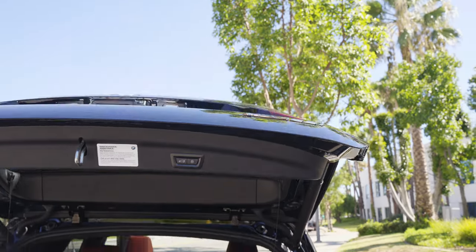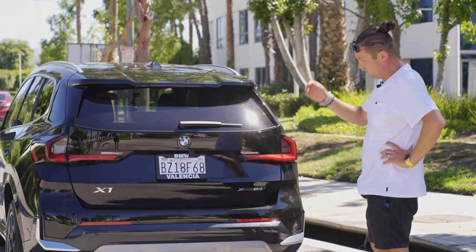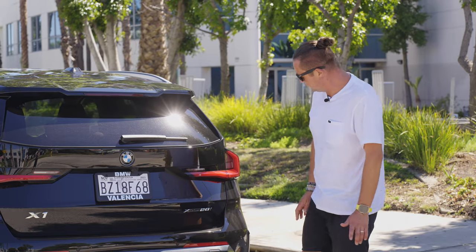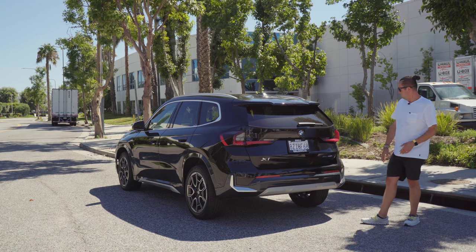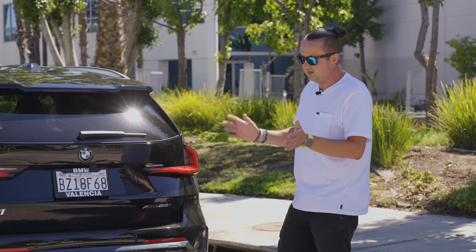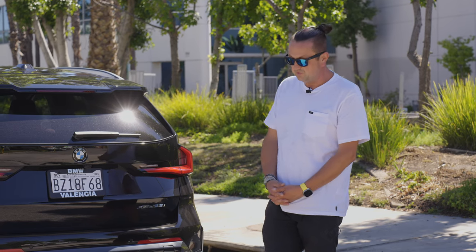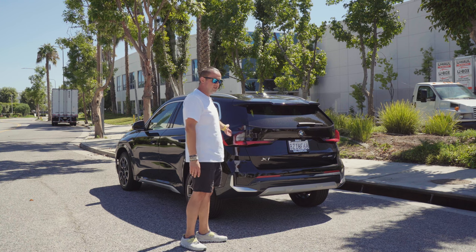Other than those buttons and maybe some suspension parts and the engine and transmission, the rest of the design is all new. The taillights are super nice and beautiful. If you removed the X1 badge, you couldn't tell whether it's an X1, X3, X2, or even a new X4 - especially if you're not a BMW fan. It's a cool, new, modern, futuristic design, and pretty much all BMWs sooner or later are going to look like this or already do.